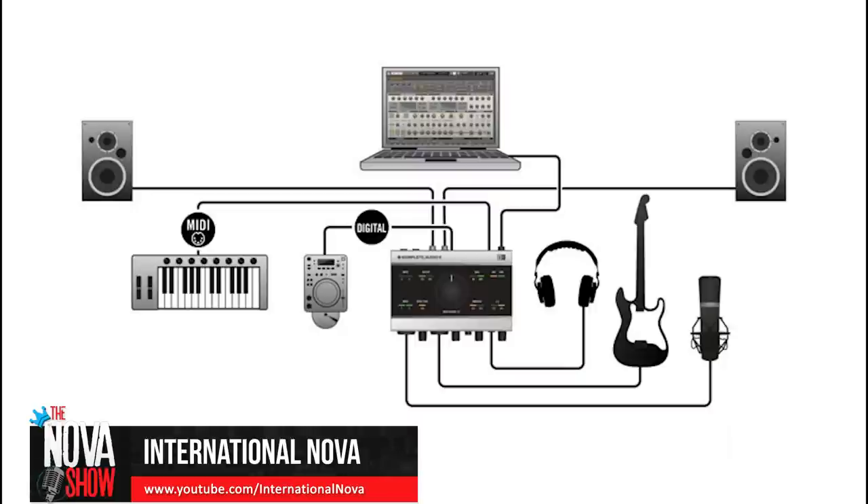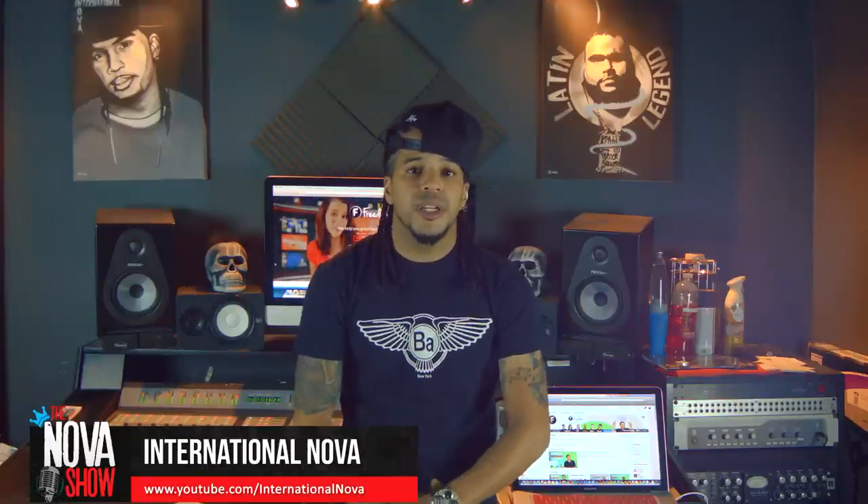I actually have four key elements. The first one is software compatibility — you want to make sure that your interface is actually compatible with the recording software you're going to be using at your home studio. I recommend doing some research. The best way to do that is to go to the company website for the interface or the recording software — somewhere on that website there will be a compatibility chart, and most of the time it's pretty easy to find, but in some rare cases it will take some digging.